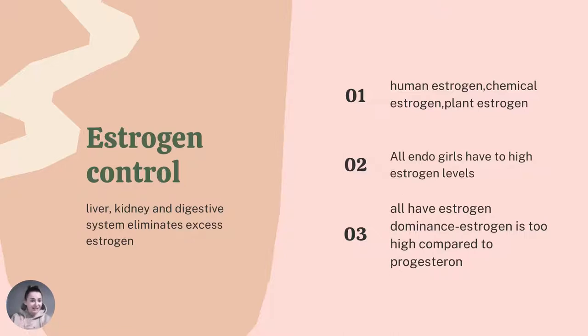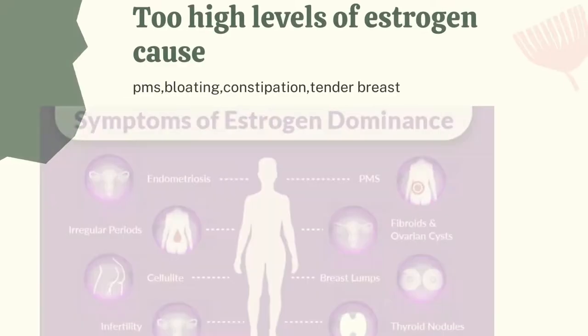Normally our liver, kidneys, and digestive system eliminate excess estrogen, but sometimes we just have to help our organs and give our body extra care. In this video I'm going to show you ways to decrease your estrogen level naturally — without any drugs or pills — just by eliminating and adding certain things.